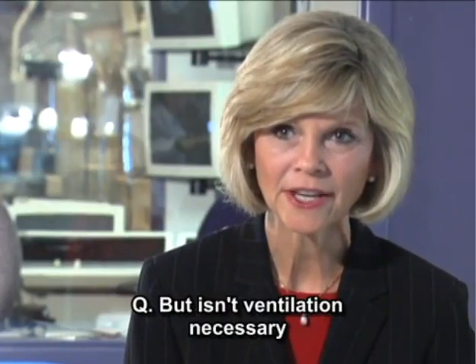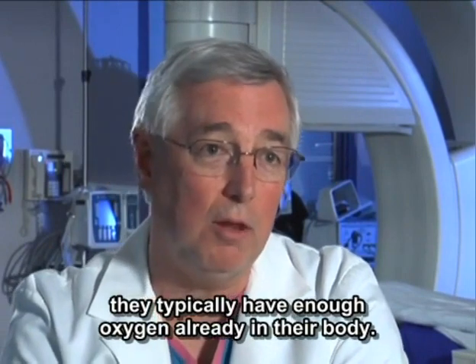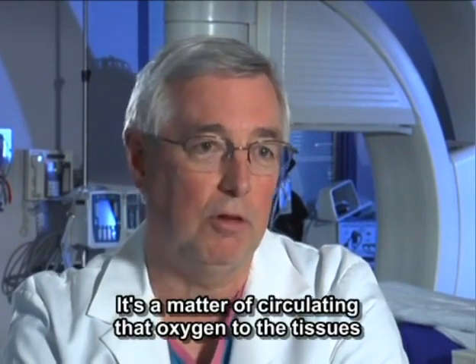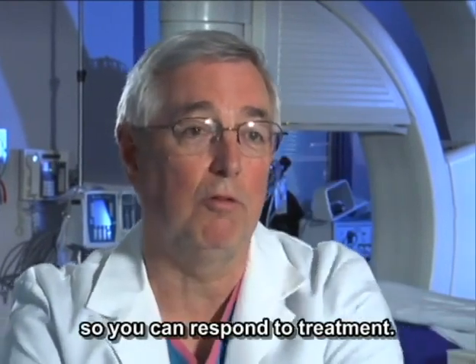But isn't ventilation necessary to provide oxygen to the blood? If it's an adult who collapses by primary ventricular fibrillation, they typically have enough oxygen already in their body. It's a matter of circulating that oxygen to the tissues that need it — most importantly the brain and the heart — so you can respond to treatment.